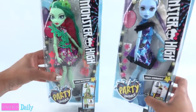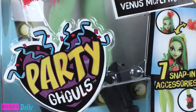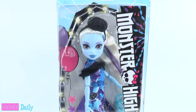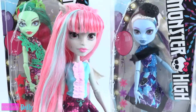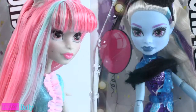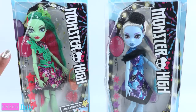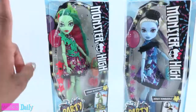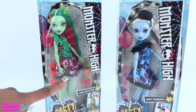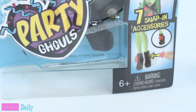Today on Unboxed Daily, we are taking a look at Monster High Party Ghouls — Venus McFly Trap and Abby Bominable. It is about time that Rochelle's friends showed up for the party, all fashionably late. Speaking of fashion, these ghouls are dressed to impress. We have seen them at Toys R Us, Walmart, and Target with a suggested retail price of $14.99 for ages 6 and up.